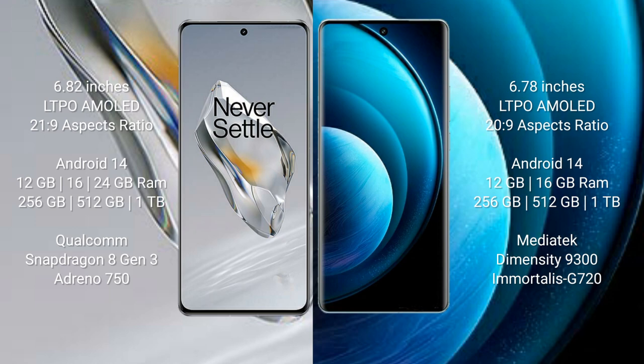The OnePlus 12 runs on the Android 14 operating system. The Vivo X100 Pro also runs on the Android 14 operating system.